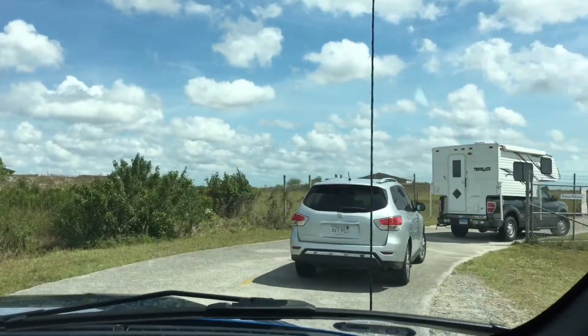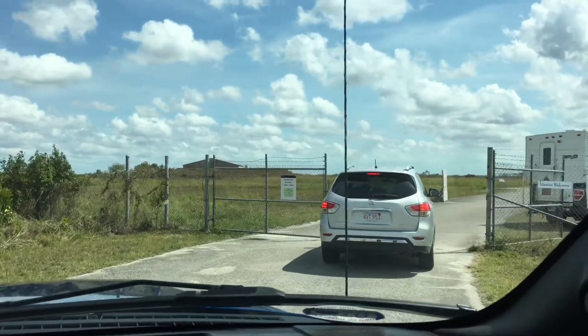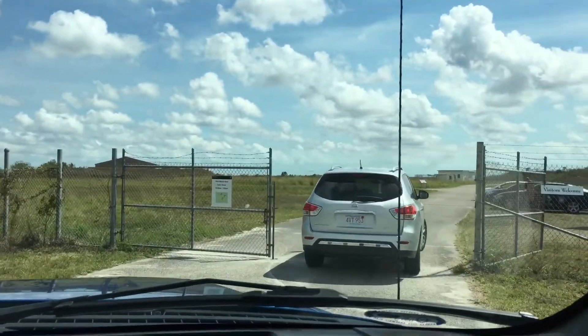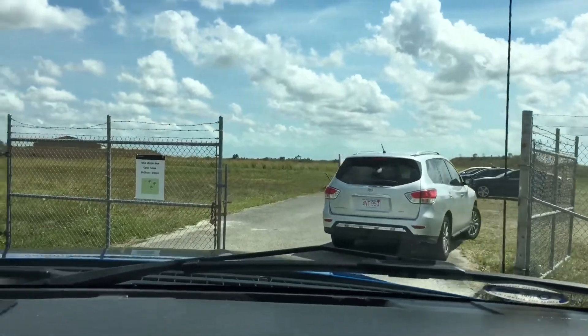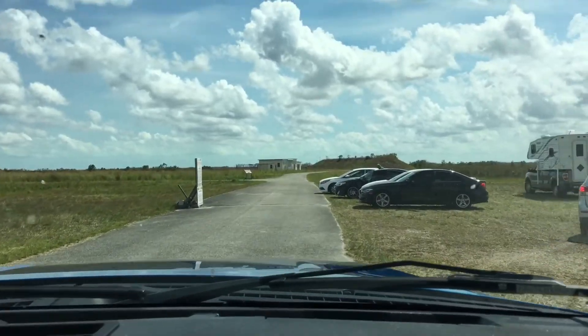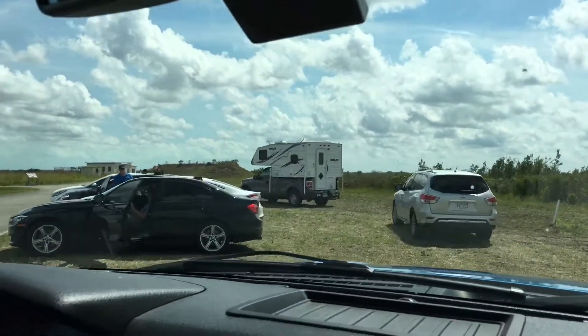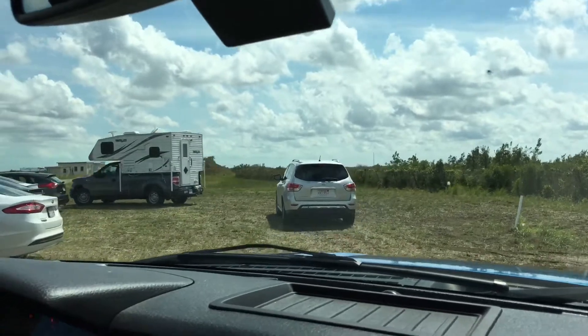We are driving into the Nike Missile Site. This is obviously not part of the normal Everglades driving experience. So this was once part of the Cuban Missile Crisis, right here. Now it's in the Everglades National Park system.